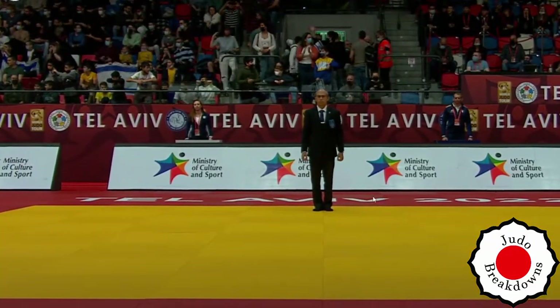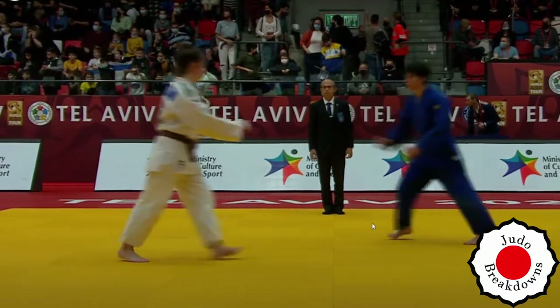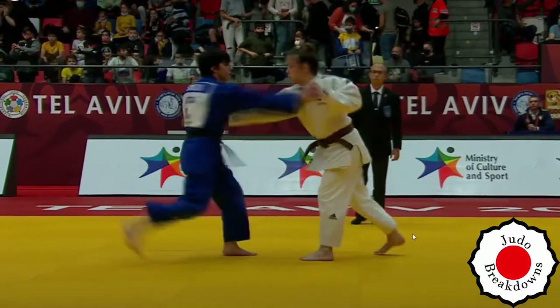The competitors are just getting on the mat now, and we will get started right away. In white is Adelina, and in blue is Nadia.